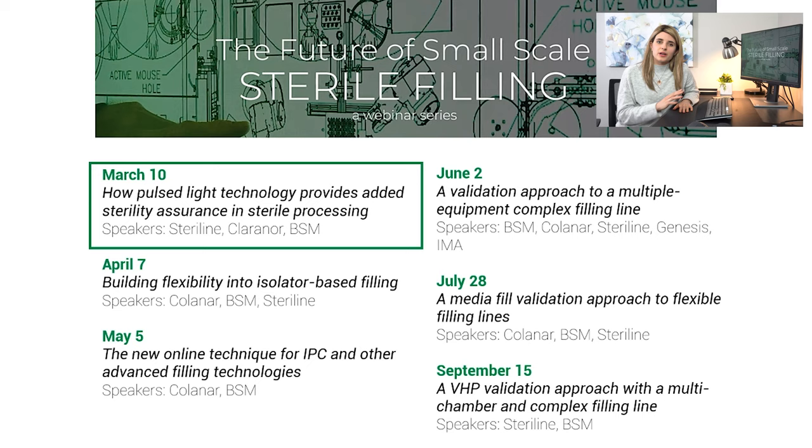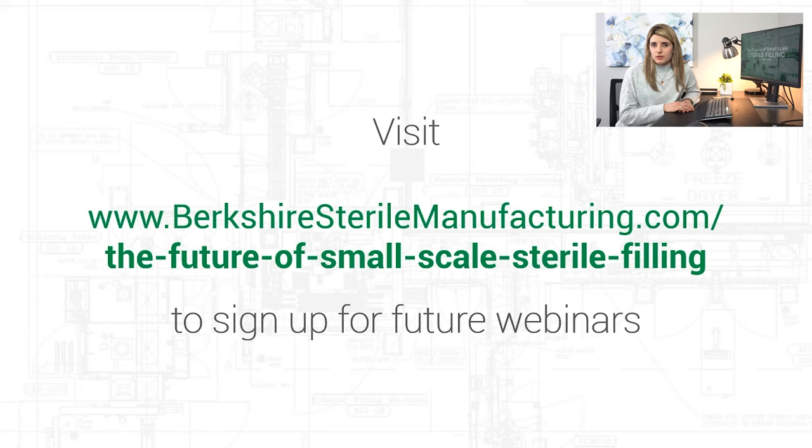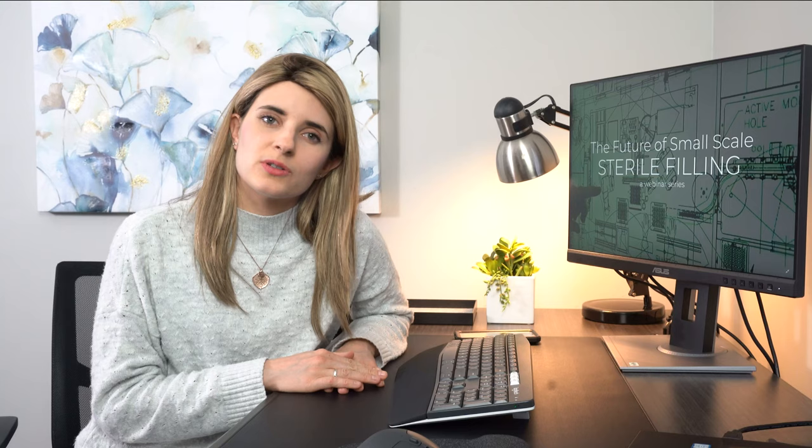In April, we will be airing our next webinar regarding building flexibility into isolator-based filling lines. As Tyler discussed briefly today, Kolinar, Steriline, and Berkshire Sterile Manufacturing have worked diligently to create a one-of-a-kind flexible filling unit capable of filling RTU containers in their XY format and bulk vials presented off a conveyor belt. In that webinar, you will be able to see a simulation of this filler. You can also sign up by going to BerkshireSterileManufacturing.com/the-future-of-small-scale-sterile-filling.